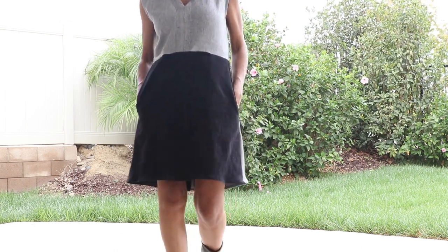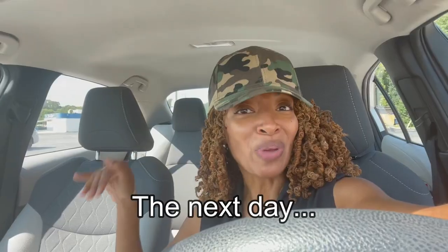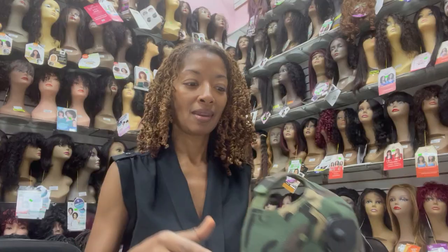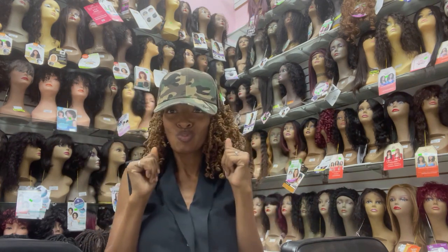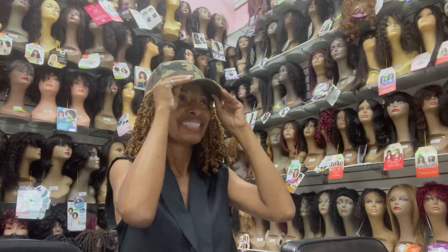While driving around I spotted a beauty supply store and decided to go in and look around. I found this hat — it was the only one in there. I tried it on and fell in love. Got to the register: five dollars. I was like, yes, I will take it! I felt like it was just meant to be.